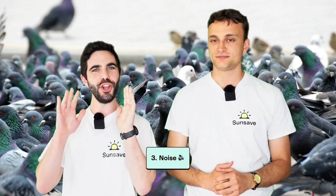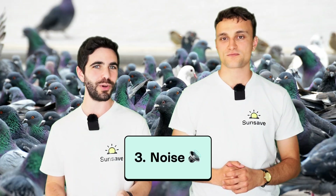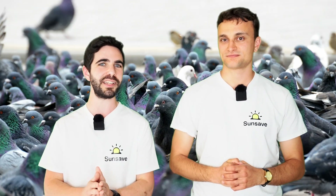Josh, what's number three? Noise! Birds call to each other a lot, especially in the morning, and this can be extremely annoying, especially if you want to get some sleep. And particularly if you have a sleeping baby, it can feel like punishment from above.